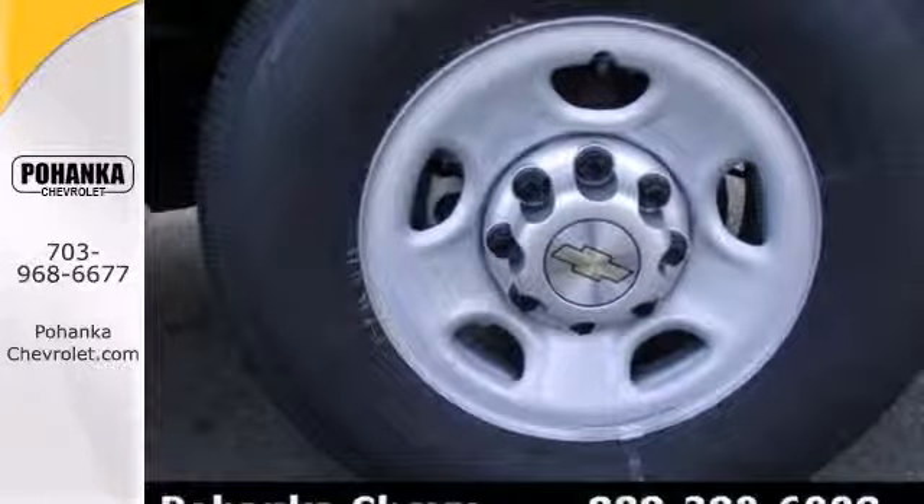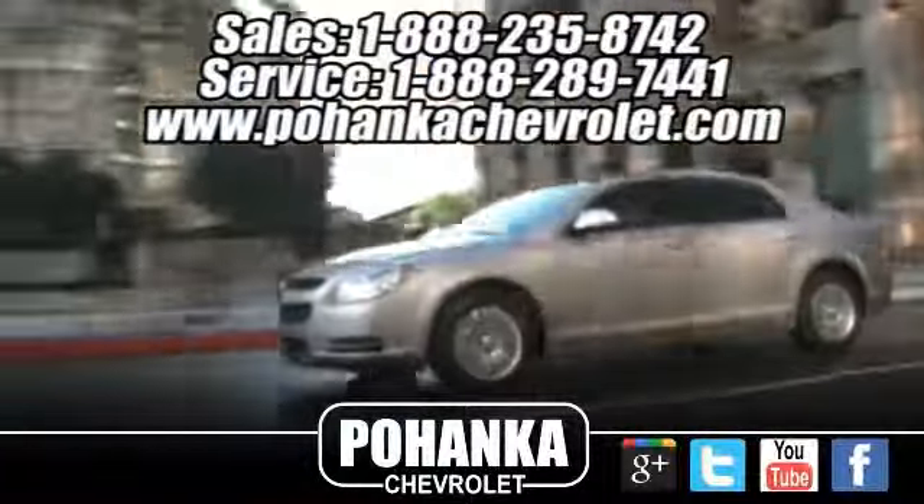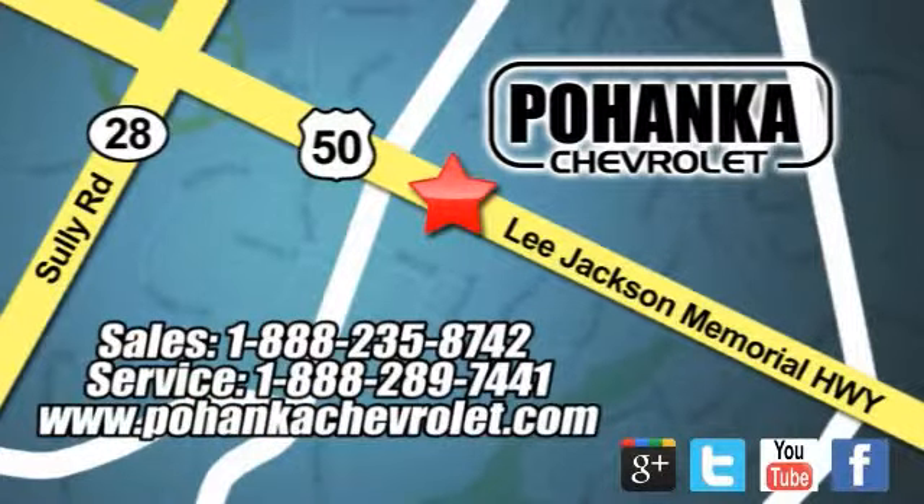It's the right van at the right price. Come on out and see it today. Bohenga Chevrolet is a great place to buy a car. We're conveniently located at 13915 Lee Jackson Memorial Highway, Route 50, in Chantilly.